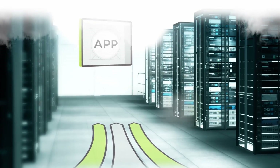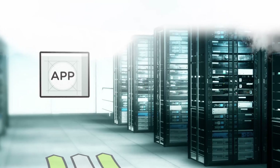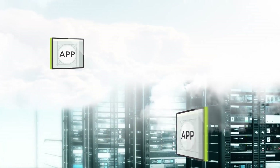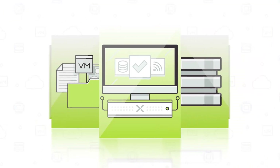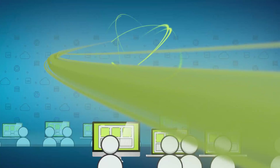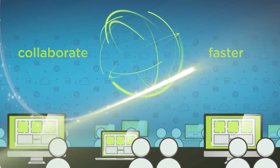Imagine if you could simplify your IT infrastructure by automating routine operations, but without integrating additional products and technologies into your environment. What if even complex applications could be deployed in a single click? If everyone in your organization could leverage the same application construct to collaborate and bring applications and services to market faster.